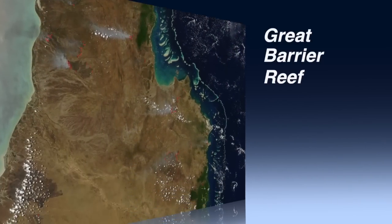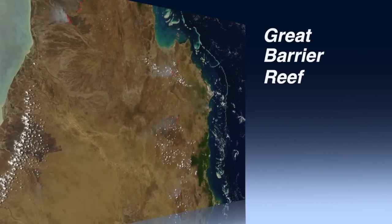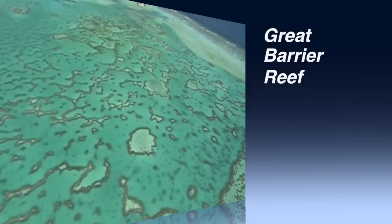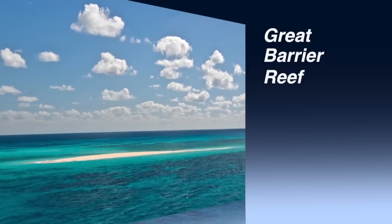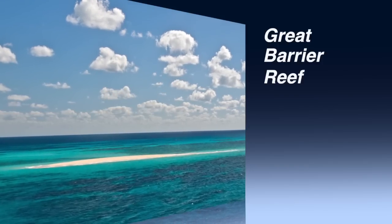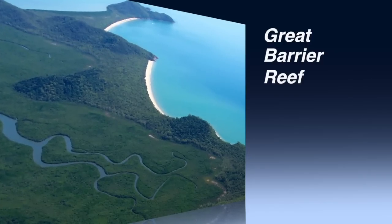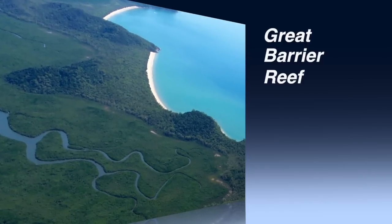The Great Barrier Reef is an amazing place. Part of what makes it so special is its sheer size. With over 2,900 reefs, islands and cays, it's bigger, more diverse and more isolated than most of us can imagine. And that's why we need your help.